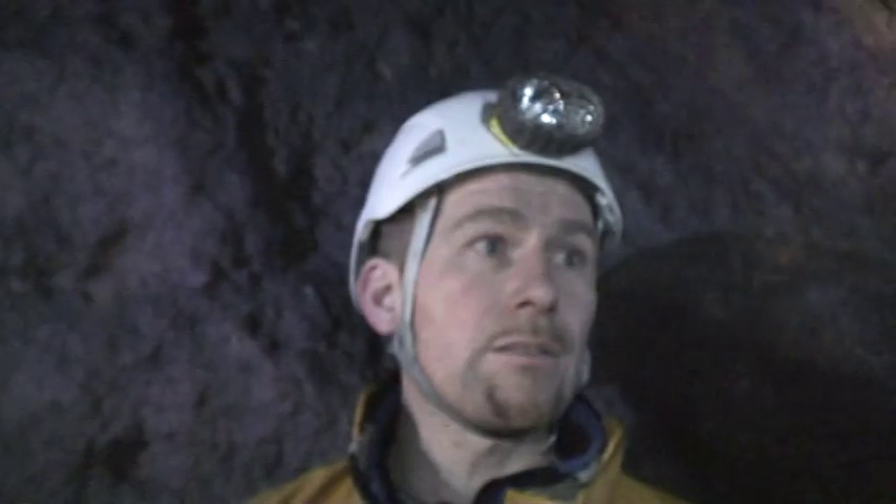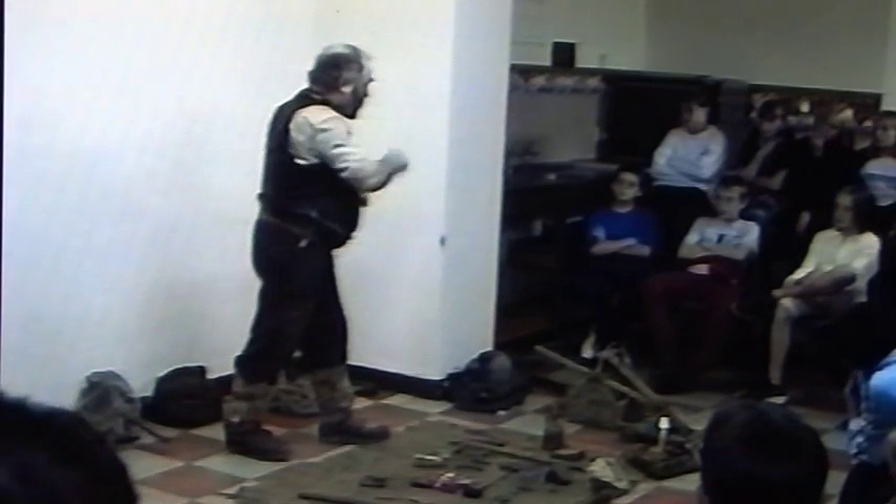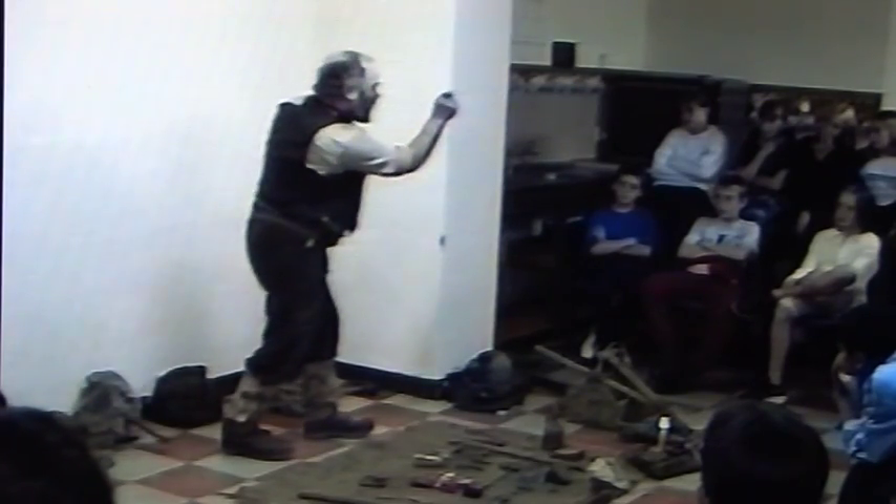They would come in probably before it got light in the morning and leave after it had gone dark at night. And children or young people of your age would be working down the mines. It wouldn't be great for your longevity. Some of our mines are so narrow that only a very small person can get through.